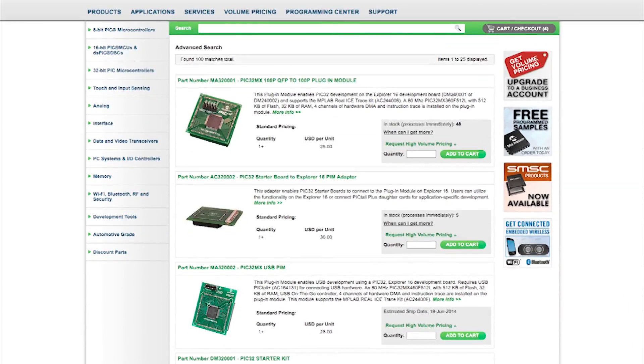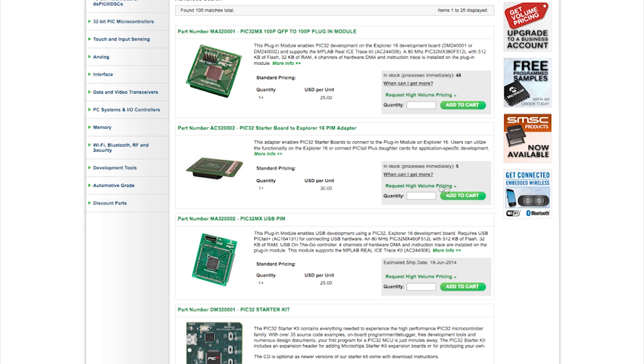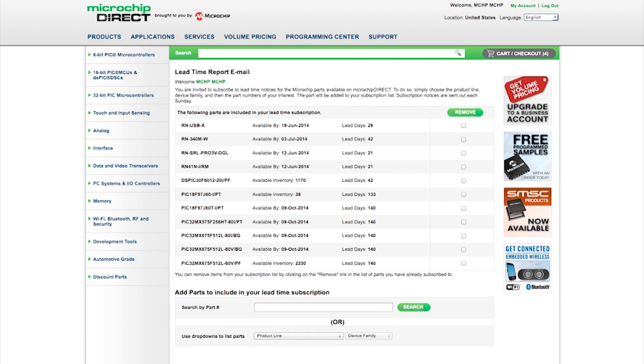When you use Microchip Direct, you'll find more inventory than you'll find anywhere else in the industry. Plus, Microchip Direct tells you how many parts are available for immediate shipment and gives you reliable and up-to-date lead times. Microchip Direct can also send you a weekly email to update you on the stock levels and latest lead times for the products you want.